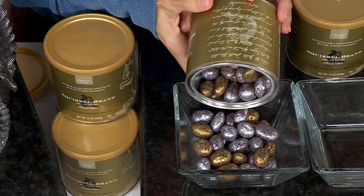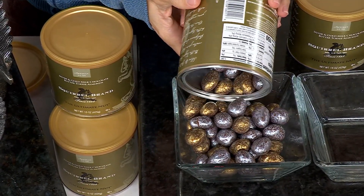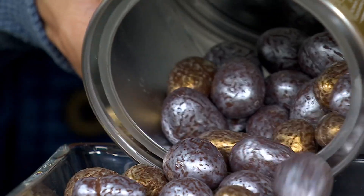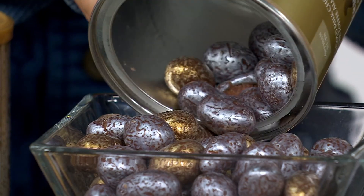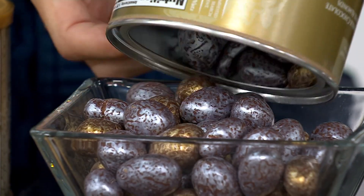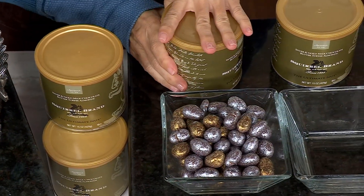My husband's very upset at you. You know why? Because I brought a can of Squirrel Nuts to my house and put it on the coffee table. This is the oldest nut company brand in the country, since 1888 — 130 years of history and legacy.